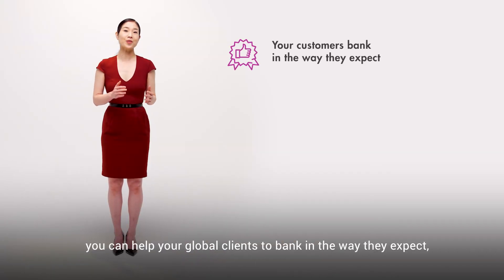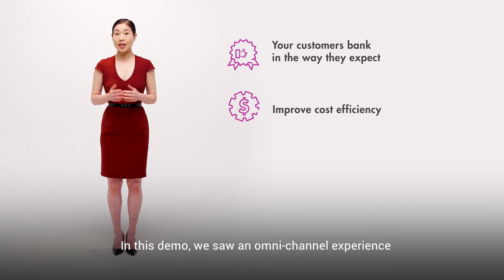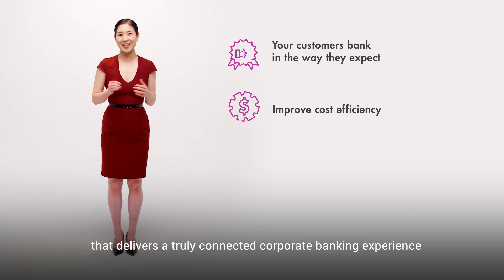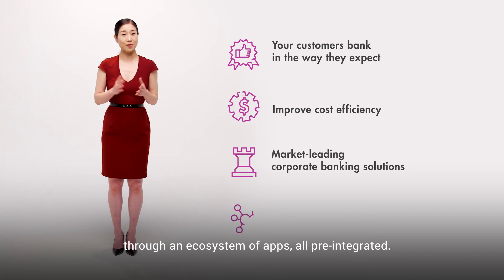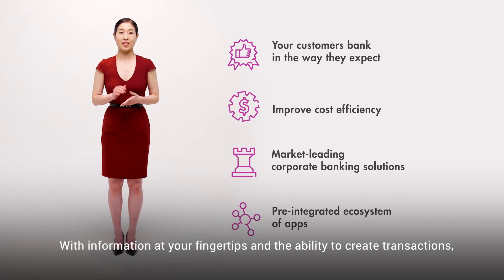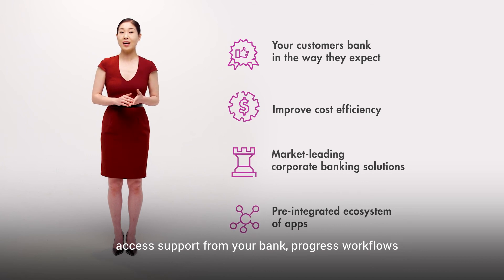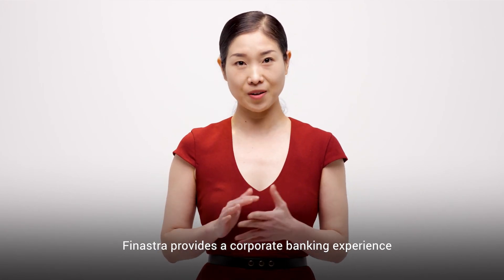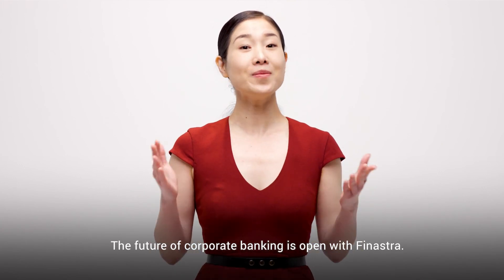Do you want to offer a connected corporate banking experience to your clients? With Finastra's front-to-back solution, you can help your global clients to bank in a way they expect, which is also cost efficient for you. In this demo we saw an omnichannel experience that delivers a truly connected corporate banking experience — leveraging market-leading solutions through an ecosystem of apps, all pre-integrated, with information at your fingertips and the ability to create transactions, access support from your bank, progress workflows, and consolidate a view of your business. Finastra provides a corporate banking experience for today and for tomorrow. The future of corporate banking is open with Finastra.